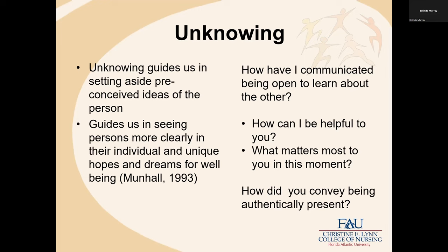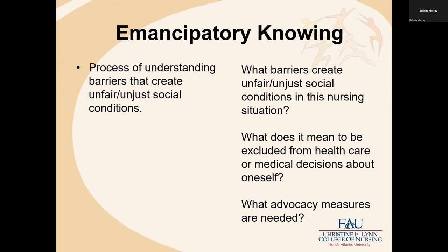Some questions related to unknowing: how have I communicated being open to learn about the other? How can I be helpful to you? The question 'what matters most to you' provides an open opportunity to come to know the person in new ways. And how did you convey being authentically present — being present in the moment to come to know the patient, person, family, or community?